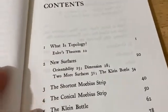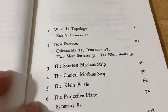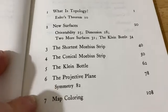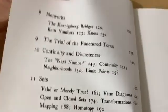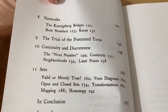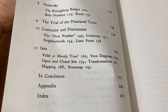So what is topology? Let me show you the contents: new surfaces, the shortest Mobius strip, the conical Mobius strip, the Klein bottle, the projective plane, map coloring, networks, the trial of the punctured torus, continuity and discreteness, and then sets.